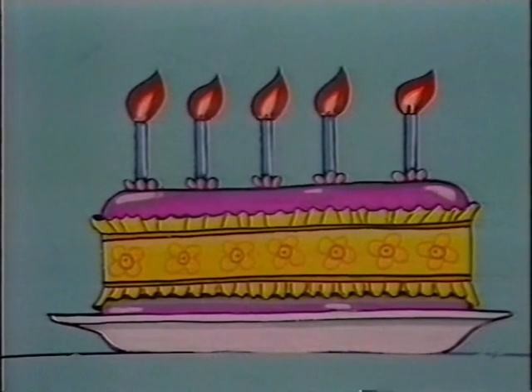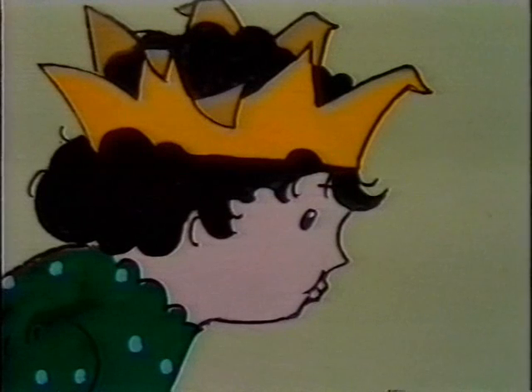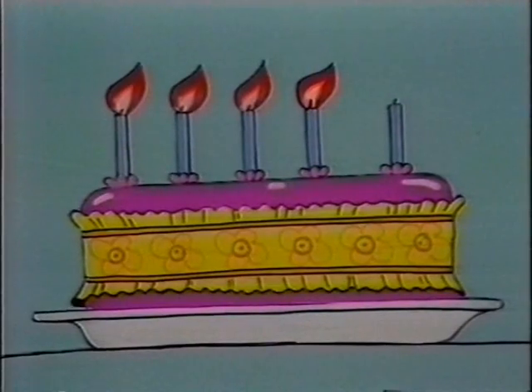Five bright candles standing in a row, five bright candles standing in a row. But if one bright candle should be blown out in one go — whoosh, whoosh! Then there'd be four bright candles standing in a row, four bright candles standing in a row. But if one bright candle should be blown out in one go — whoosh!